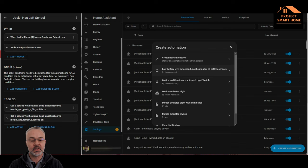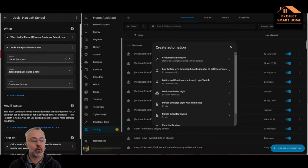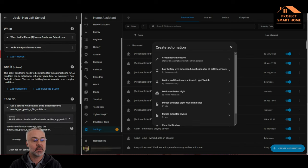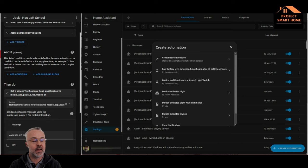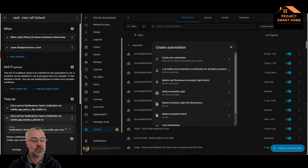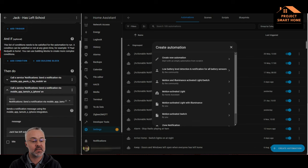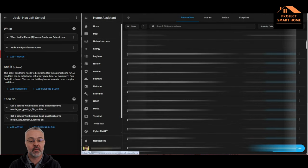Now I'll take you through the 'left school' notification. On the left-hand side of the screen I've got an existing automation set up for my son's device. We've got two triggers: one is his mobile phone and one is for the backpack. And then if either of those leave the school zone, a message will be sent to mine and my wife's mobile phone.